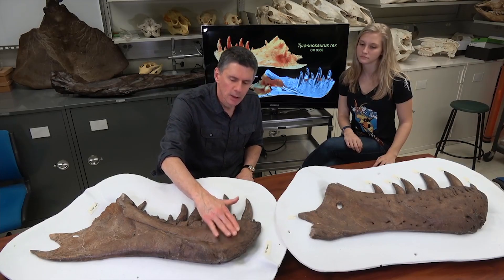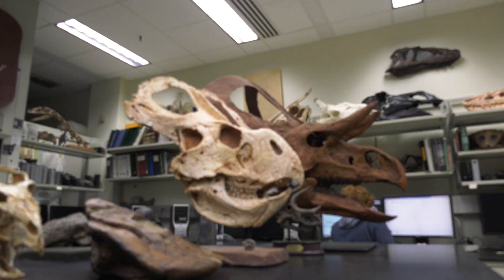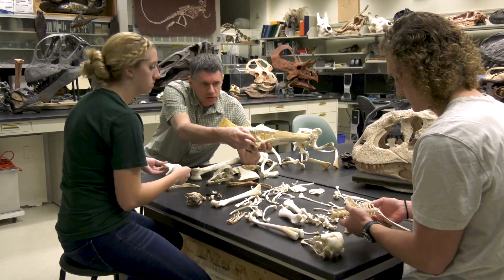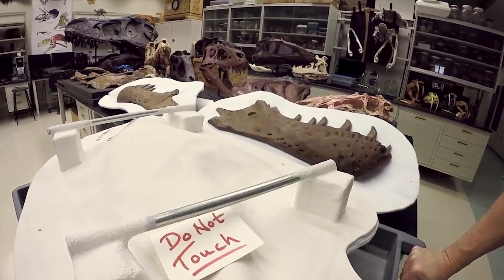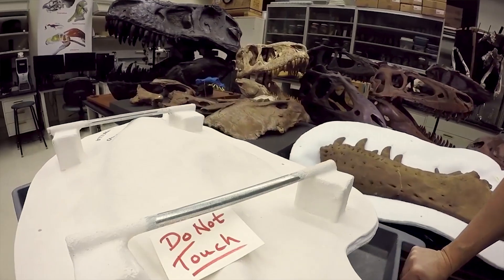We do lots of outreach to the public and to the broader scientific community. A good question somebody may ask is: why do we really need to know about dinosaurs? But we can really use dinosaurs as a vehicle to talk to the public about broader interests in science.